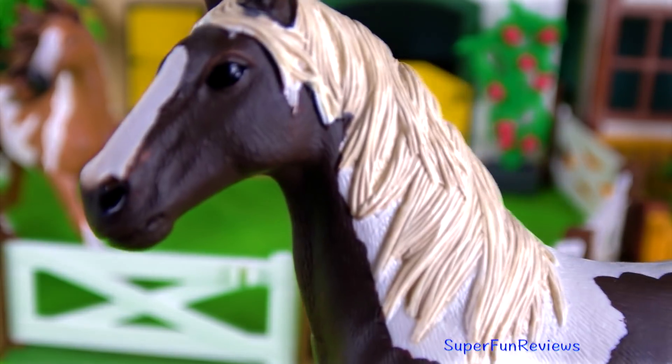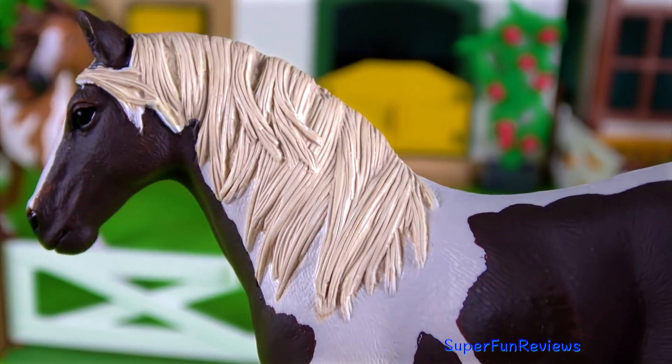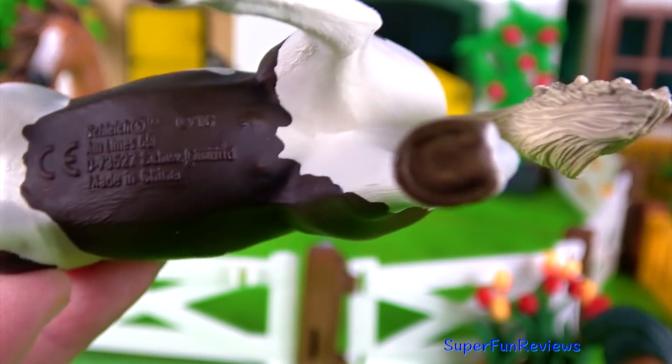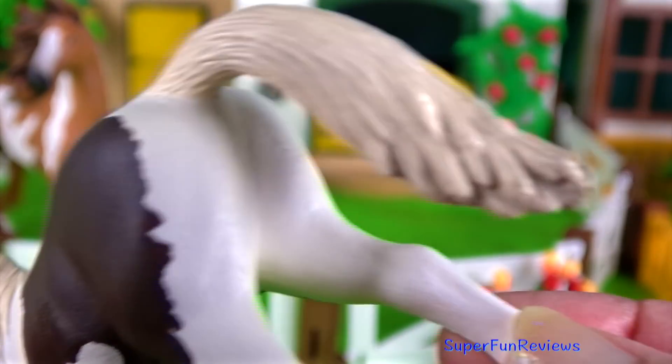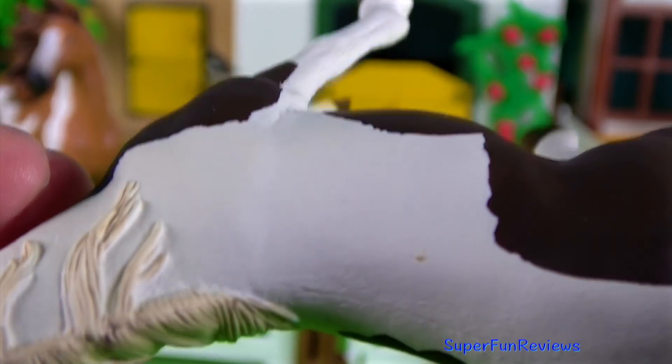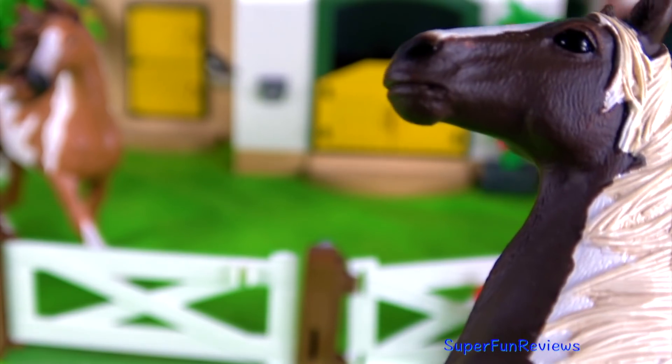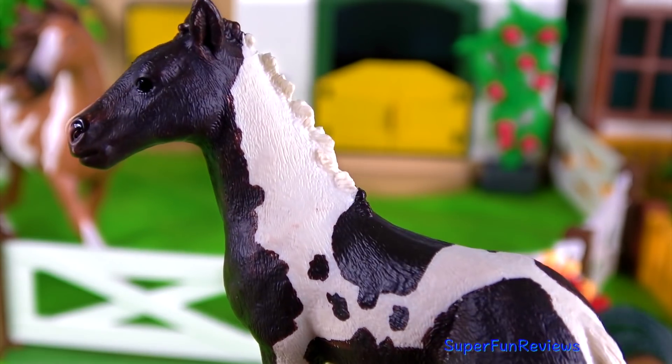Next is the Pinto mare. She is beautiful. And the foal.